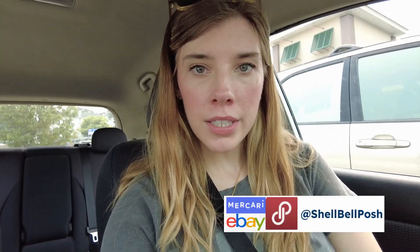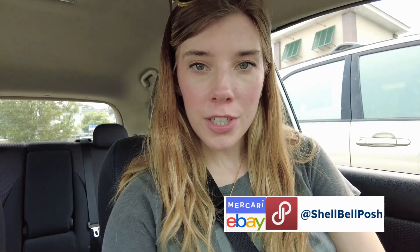Hello! Welcome back to my channel, or welcome if you are new. I am Shelly and I'm a full-time reseller on Poshmark, Mercari, and eBay. You can find all of my stores as well as my Instagram and YouTube under Shell Bell Posh. I'll have everything linked below if you want to check out any of those or see items that I'm selling.